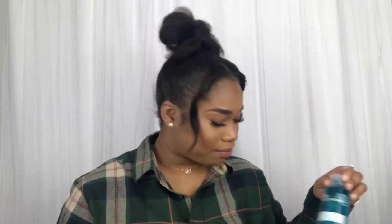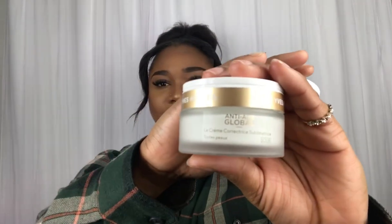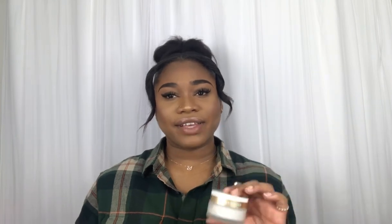Let me show you guys. This is the day cream. This is the night cream. This one soothes and nourishes your skin, the night cream, and it also reduces wrinkles and lines. And the day cream moisturizes and beautifies your face, makes your skin a lot firmer, and it also reduces wrinkles and lines as well.